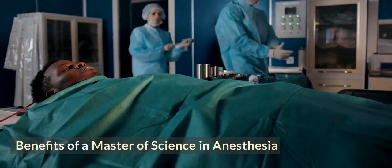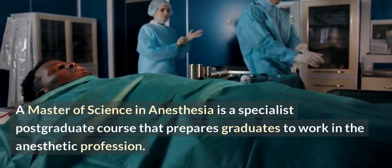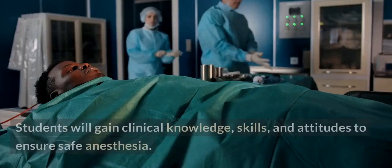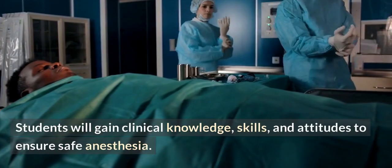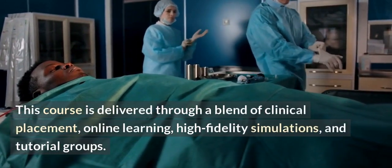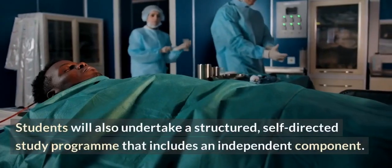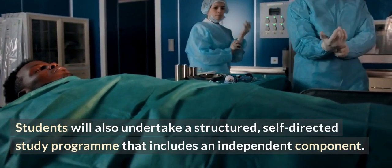A Master of Science in Anesthesia is a specialist postgraduate course that prepares graduates to work in the anesthetic profession. Students will gain clinical knowledge, skills, and attitudes to ensure safe anesthesia. This course is delivered through a blend of clinical placement, online learning, high-fidelity simulations, and tutorial groups. Students will also undertake a structured, self-directed study program that includes an independent component.